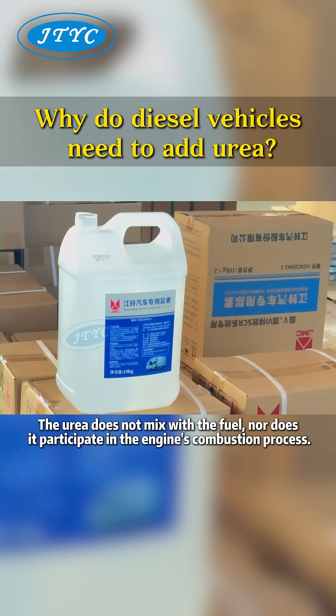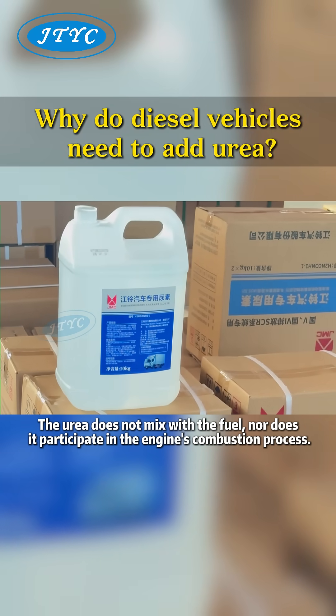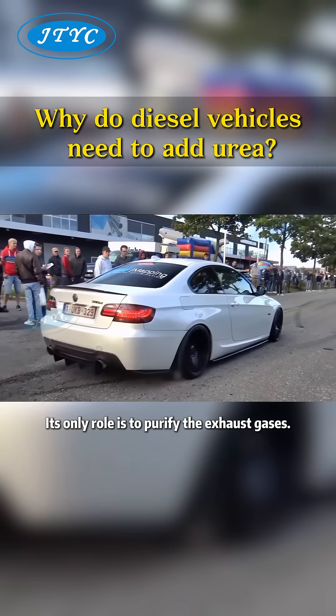The urea does not mix with the fuel, nor does it participate in the engine's combustion process. Its only role is to purify the exhaust gases.